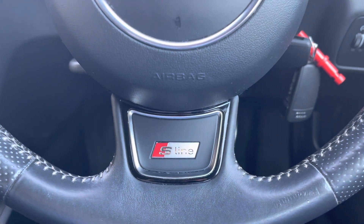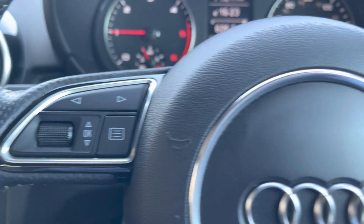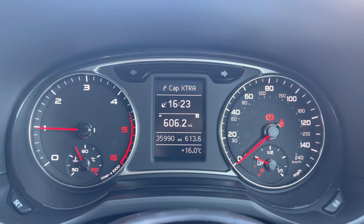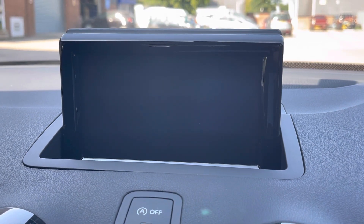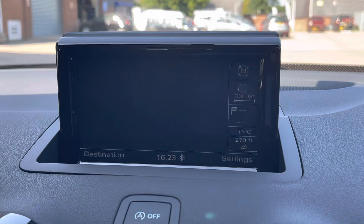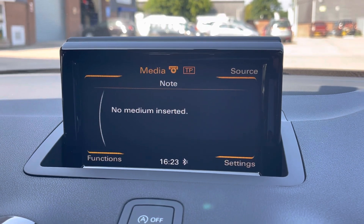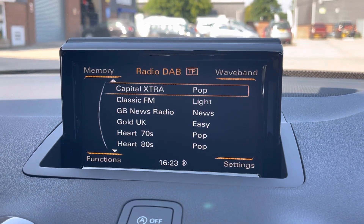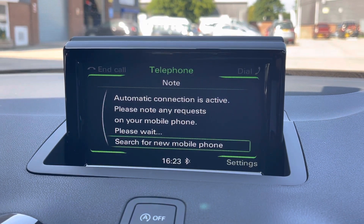Also featuring on this vehicle is the three-spoke leather multifunctional steering wheel, that does come with the S-Line badging. This gives access to some of the car's features from the comfort of your driving position, allowing you to do things such as adjust the volume of your sound system. We can also see the analog dials with the small digital display screen. Here we have the 6.5-inch digital display screen for the multimedia system, which gives access to features such as navigation, perfect for when travelling to any unfamiliar destinations. You can also access the car's media interface, which allows you to connect your Bluetooth device to play your favourite songs through the car's sound system, or simply select your favourite radio station from the preset menu. You can also use Bluetooth to connect your device to make and receive calls hands-free.